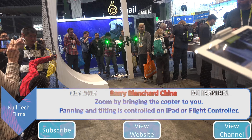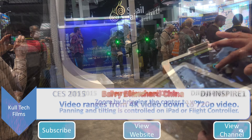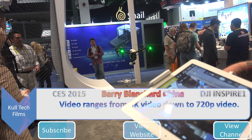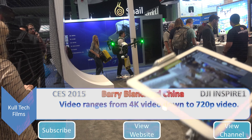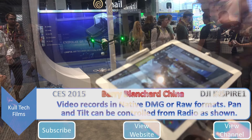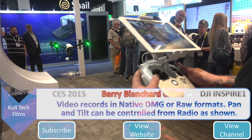Use zoom by bringing the copter to you — panning and tilting. I can do it like this. 4K video all the way down to 720, every variation at 1080. 4K at 24 frames, which I prefer, or 30 frames. This shoots native DNG or RAW. This would be tilting — I can tilt the camera right here manually.